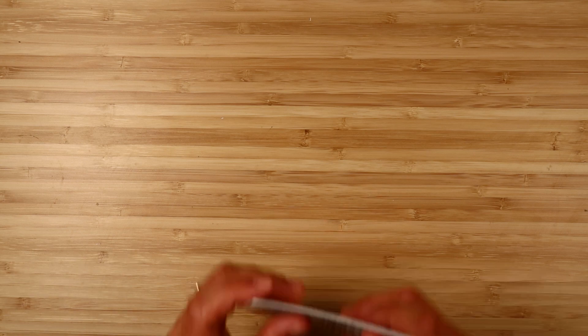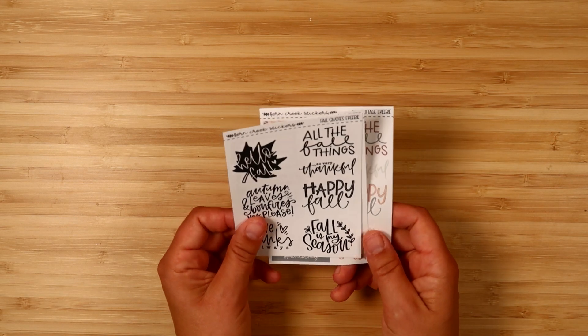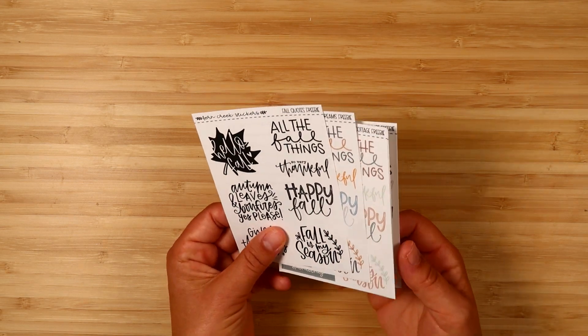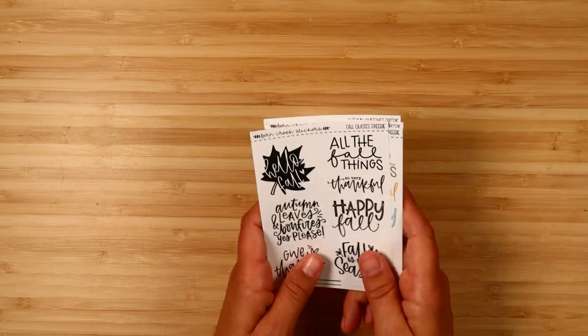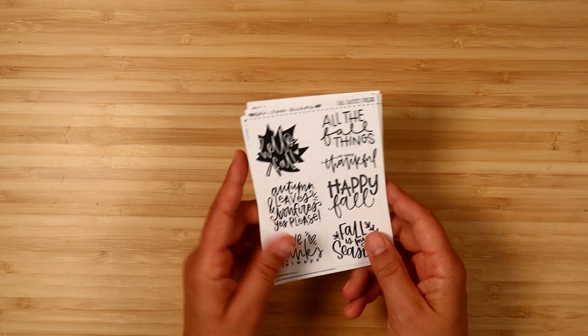Hi everyone, it's Elizabeth from Fern Creek Stickers, and I'm here today to show you the September releases. This video is going up on Friday and the new releases will be going live tomorrow — so they're going up on Saturday, July 1st.